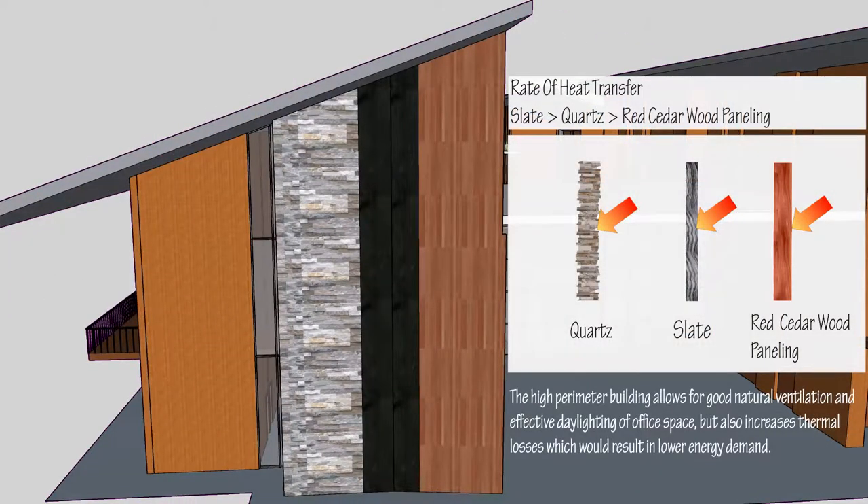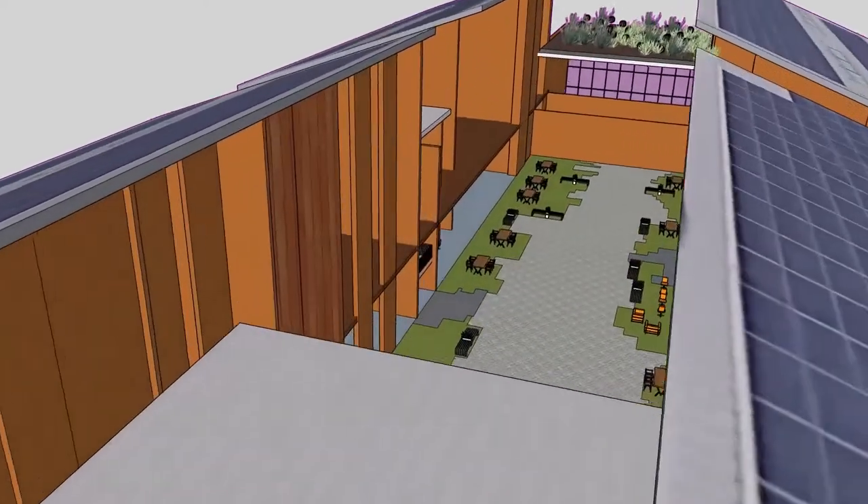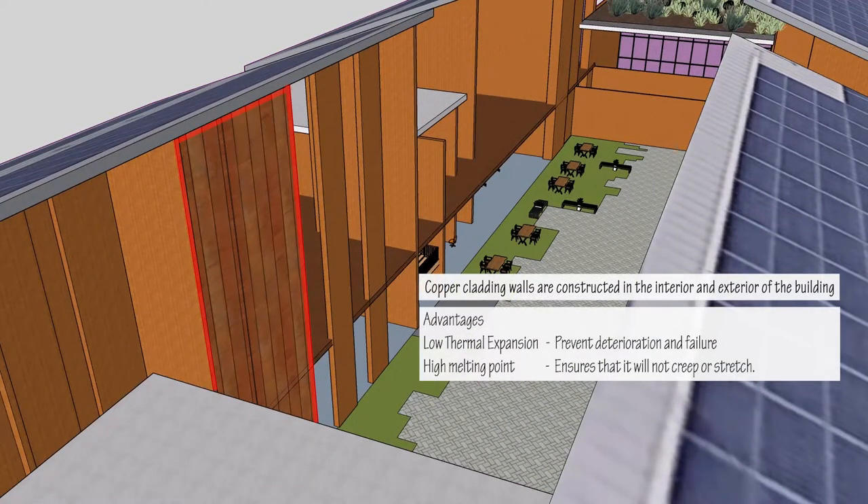The building facade consists of 3 different materials which provide a high R-value. The highlighted material, red cedar wood panelling, is able to keep the building cool in the summer and has a higher thermal value than bricks and concrete. Copper cladding is also used as a facade material, having 40% less thermal expansion than zinc and lead, helping to prevent deterioration and failure, ensuring it will not creep or stretch due to its high melting point.